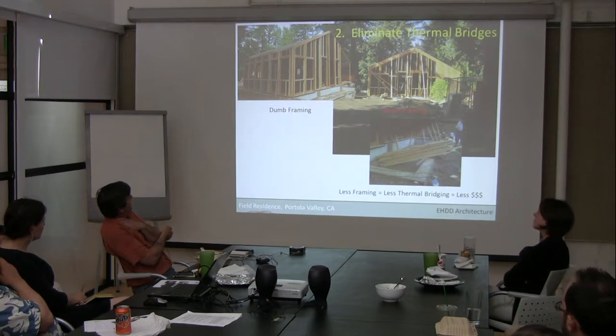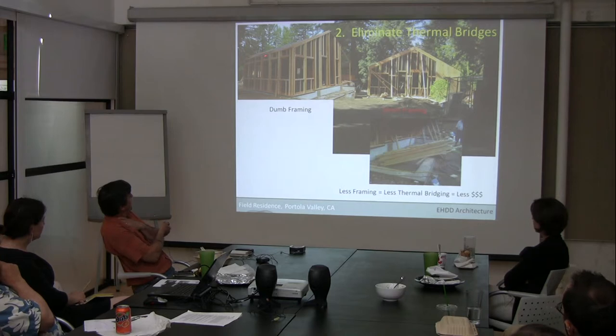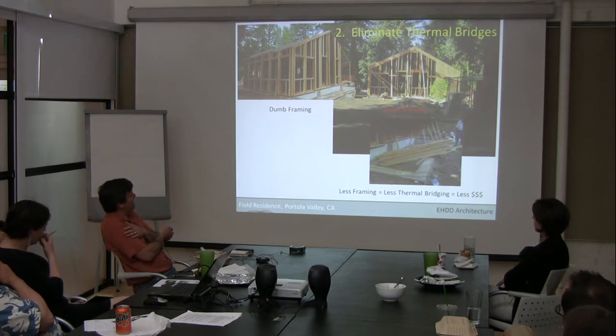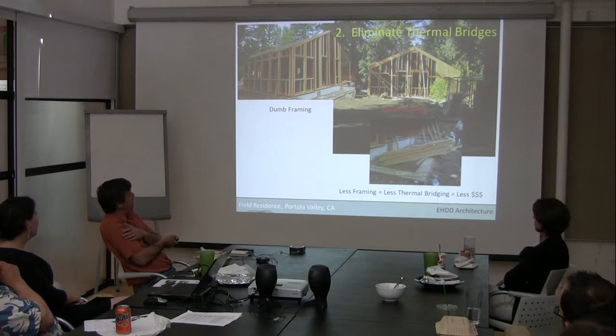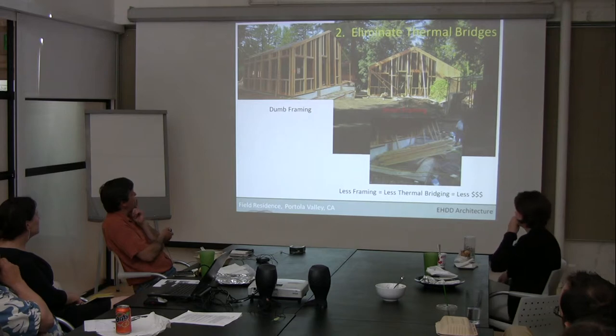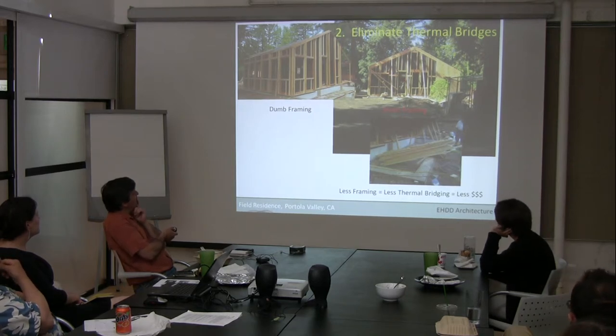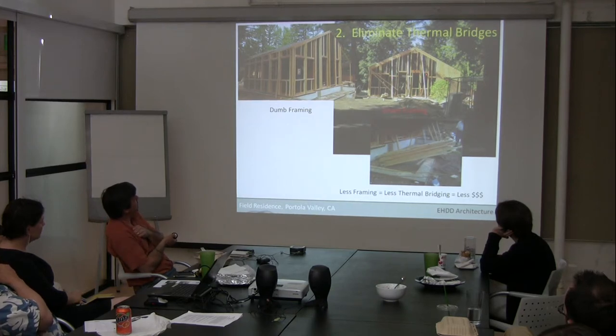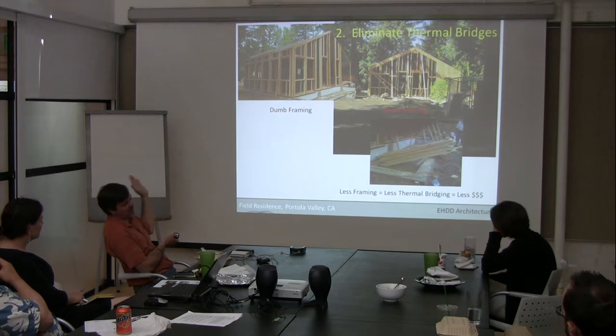A little bit about thermal bridges and framing: the crew initially framed it in a conventional manner — what I'd call dumb framing. Then Scott went out and gave them a two-hour lesson in smart framing after they had framed at least this part of the house. We figured out all the framing that could come out and there's a pile of it — a lot of redundant framing that ends up in a traditionally framed house. With some extra strength, hangers, and fasteners at certain intersections and connections, you can use a lot less framing lumber. So you're not only saving material, but you're also reducing thermal bridges, because every stud in that wall is a potential thermal bridge.